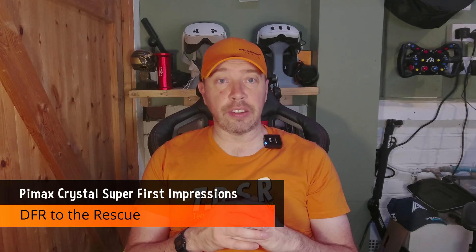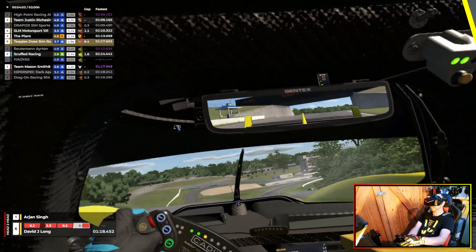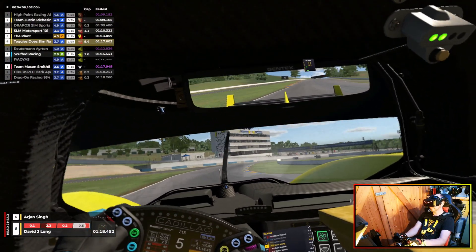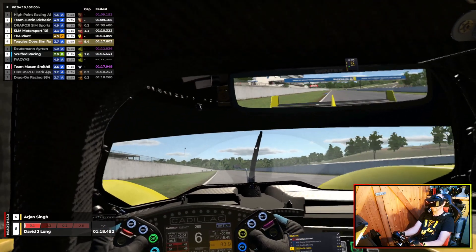Enter dynamic foveated rendering. With eye tracking enabled, DFR intelligently reduces rendering load in your peripheral vision, keeping the center sharp and saving precious GPU cycles. In practice, it's a game changer — frame pacing improves and stutters reduce.